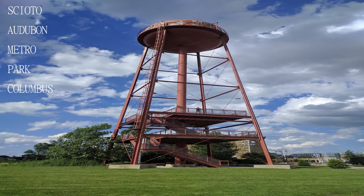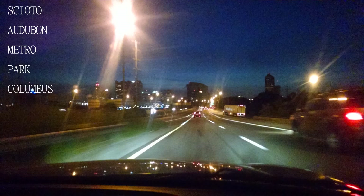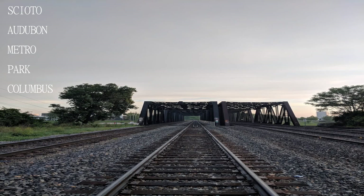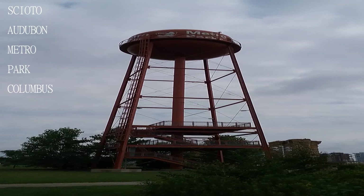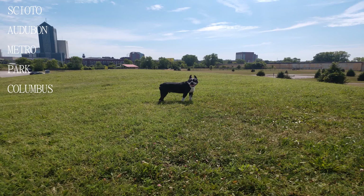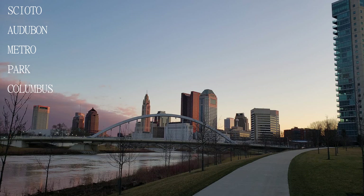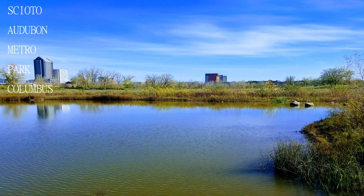Beautiful park facility with one drawback — drone use is not permitted. There should be no reason drones are not allowed for those respectful, adventurous drone pilots. There are enough park personnel in the area to keep an eye on things. The facility should be open to drone flight in a designated area, like Scioto Metro Park — it is doable if intelligence is applied.